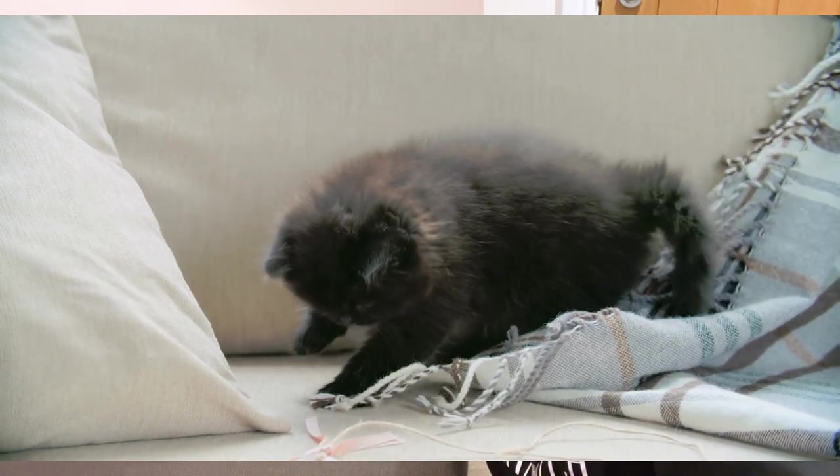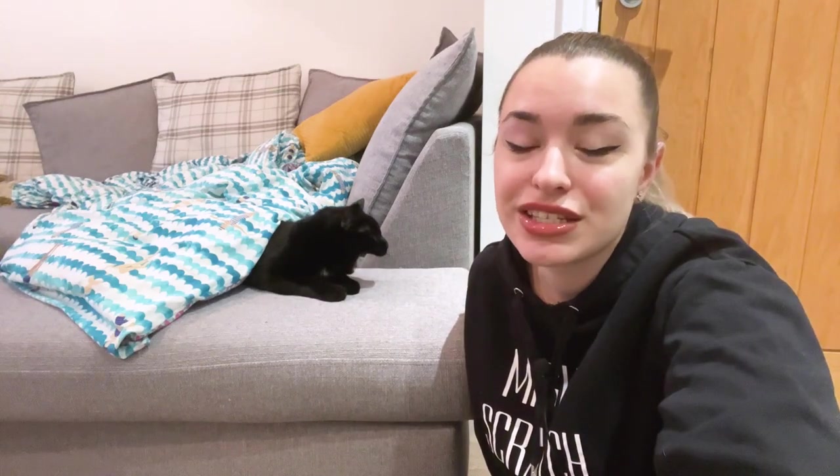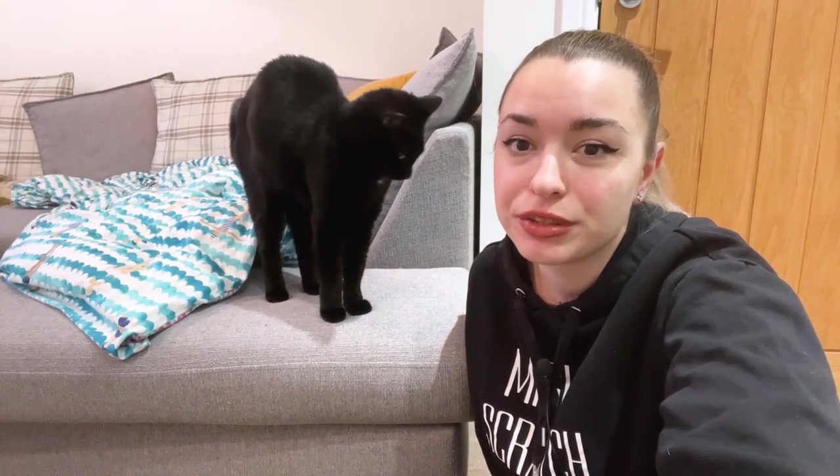If you accidentally drop food on the floor, pick it up right away to make sure your cat does not get it. Keep the food out of reach. Do not leave food containers open on the counter. Do not leave prepared meals alone on the table. Do not leave food anywhere your cat can get it.